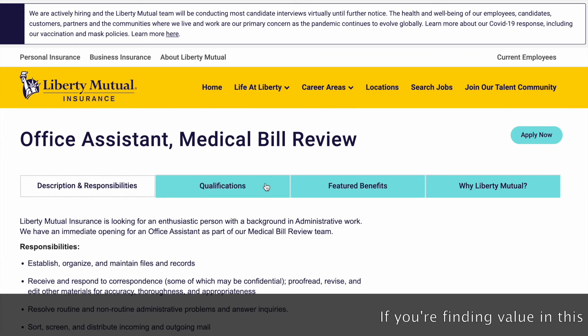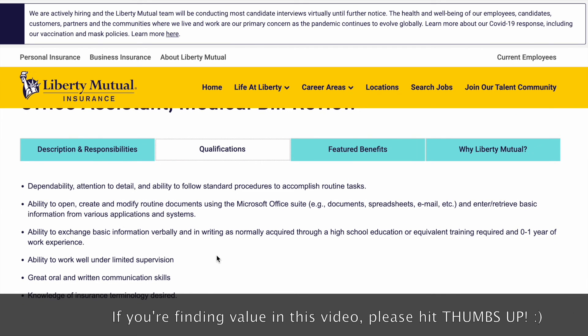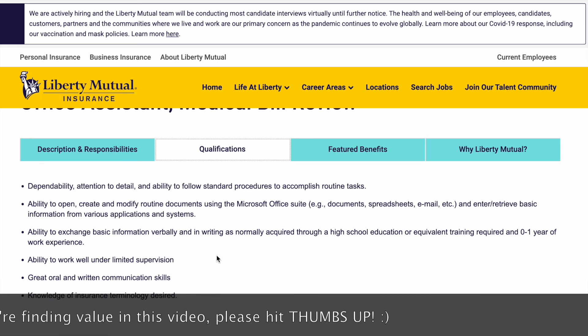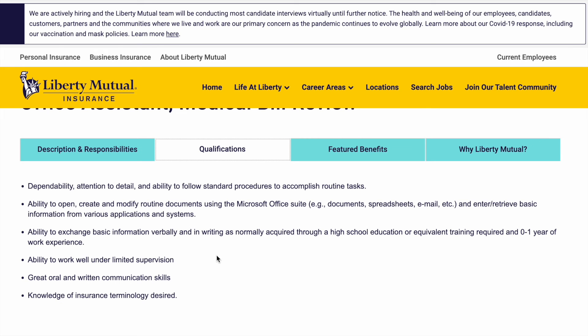Let's look at the qualifications for this position to see what we need to apply. You need dependability, attention to detail, and the ability to follow standard procedures to accomplish routine tasks. You need the ability to open, create, and modify routine documents using Microsoft Office Suite — documents, spreadsheets, email, etc. — and enter or retrieve basic information from various applications and systems. The ability to exchange basic information verbally and in writing, as normally acquired through a high school education or equivalent training, is required, along with zero to one year of work experience. So you don't need any experience for this position. As long as you can do basic communication verbally and in writing, you can apply. Additional qualifications include the ability to work under limited supervision, great oral and written communication skills, and knowledge of insurance terminology is desired but not required.